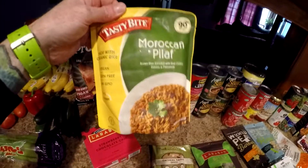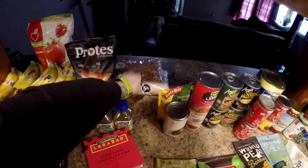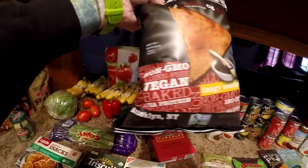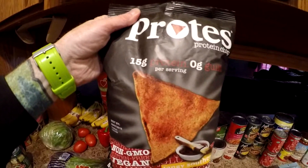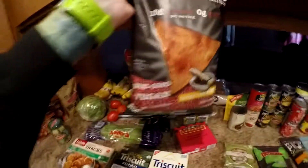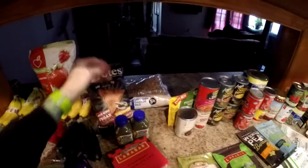Got this Moroccan pilaf — 99 cents, never had it before. Some rice and beans: five pounds of rice, two pounds of beans. These chips are 15 grams of protein per serving, four grams of fat, vegan obviously. Should be interesting — this is the tangy southern barbecue flavor, we'll see how those are.